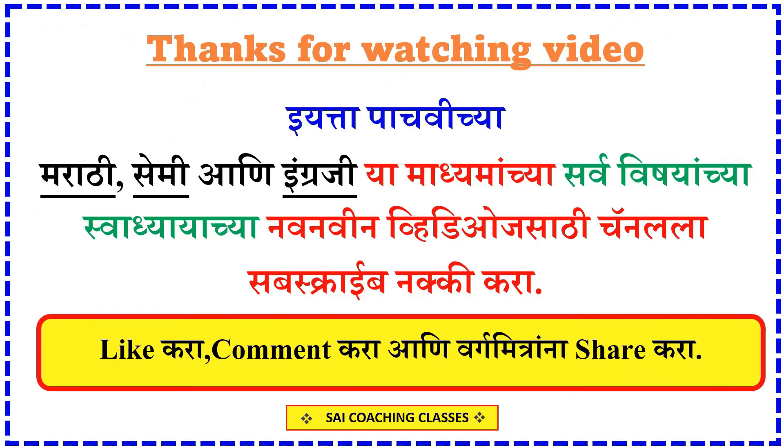Thanks for watching the video. Visit the link to the channel to learn more about some questions. Please like, comment, and share this video. Thank you.